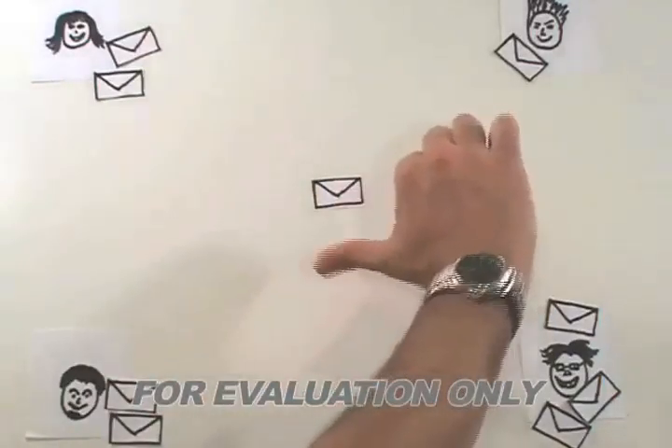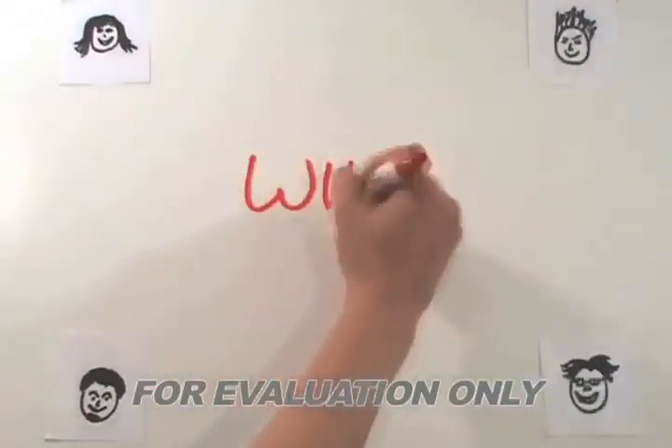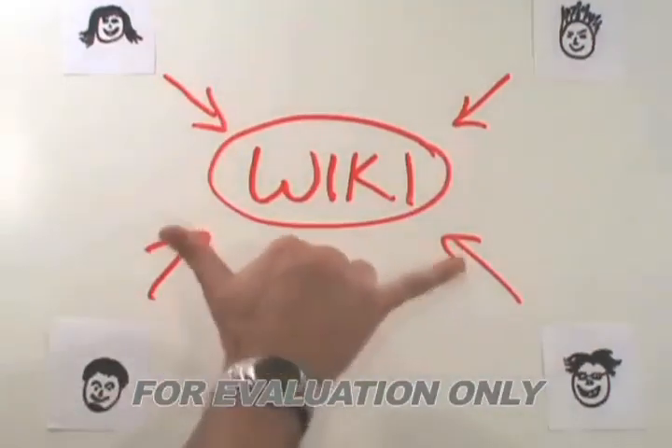Boo! The important information is scattered across everyone's inbox. This isn't coordination. Let's start over. There is a better way. It requires using a website called a wiki. Using a wiki, the group can coordinate their trip better. This is the new way. Yay!